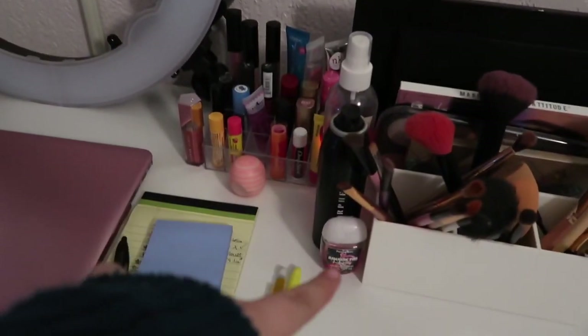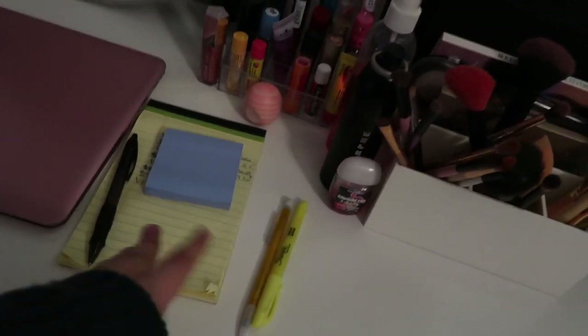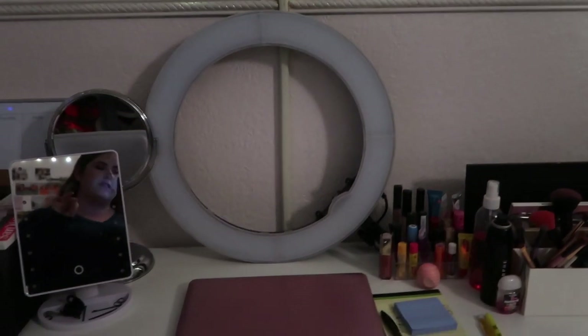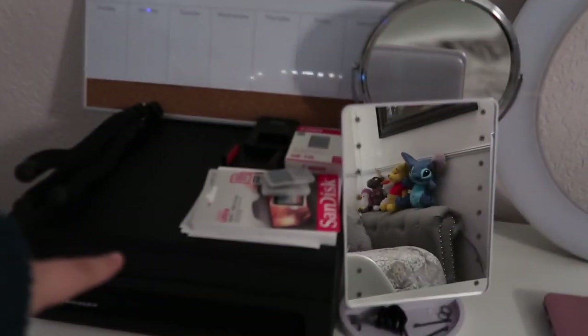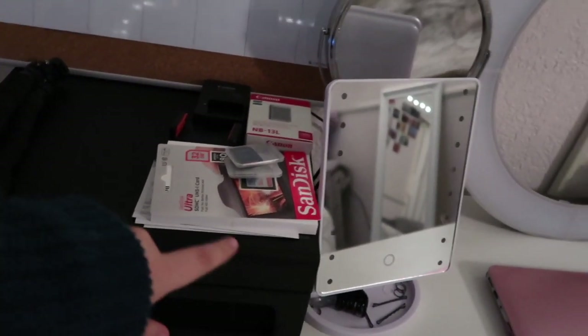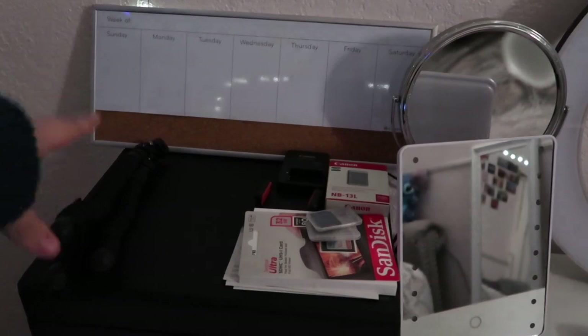On top of it I have my makeup brushes, makeup palettes, my setting spray, hand sanitizer, and my lip products. I have a notepad and notes in case I have an idea or need to do my to-do list. My laptop is right next to it. I have the ring light here because I tend to film this way using my desk, so I found it better to keep it there. I have a mirror there and a mirror behind it. Then I have a record player and on top of my record player is my camera stuff — I have little tripods, SD cards, batteries, and a weekly wall board.